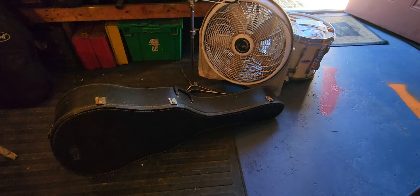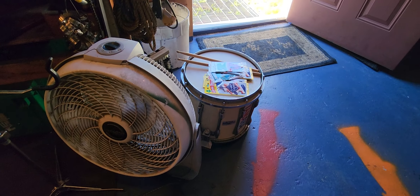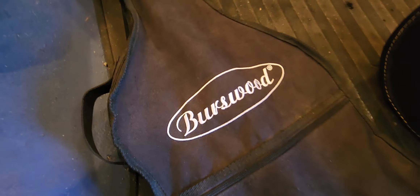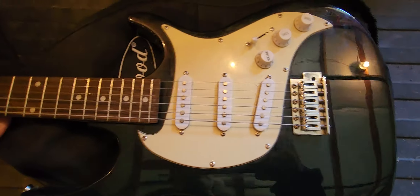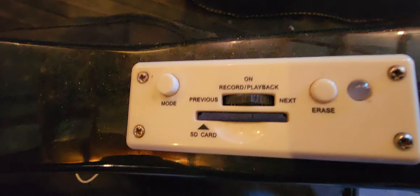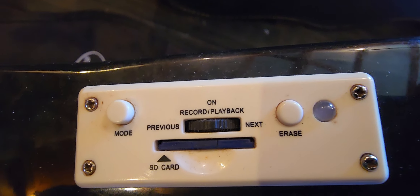We've got a guitar case here which is cool, and a nice snare drum. We got a guitar bag here too - let's check this out. These are Burrs Wood - do you guys know anything about these? I think these were service merchandise, maybe Radio Shack. It's strat-like - there's the headstock.